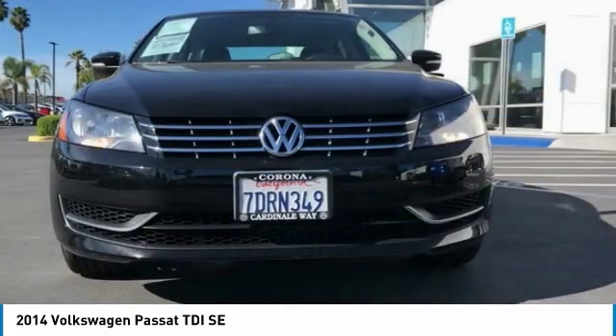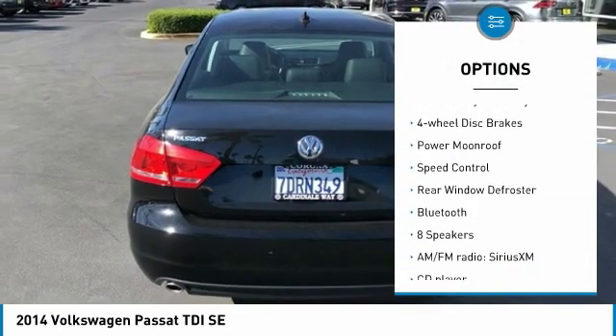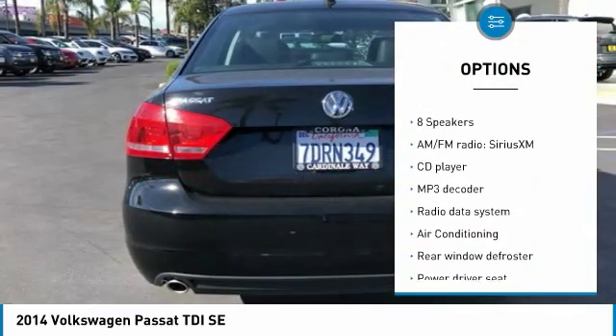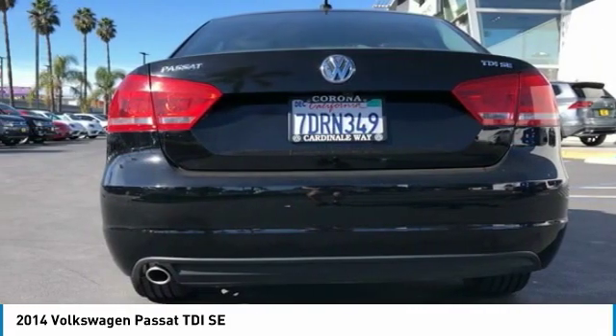Here are some of this vehicle's great options: electronic stability control, alloy wheels, brake assist, traction control, remote keyless entry, four-wheel disc brakes, power moonroof, speed control, rear window defroster, and Bluetooth.